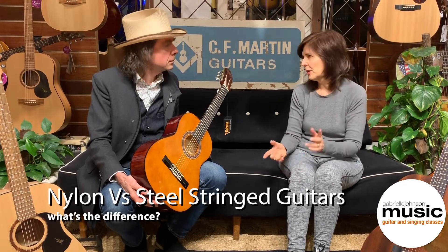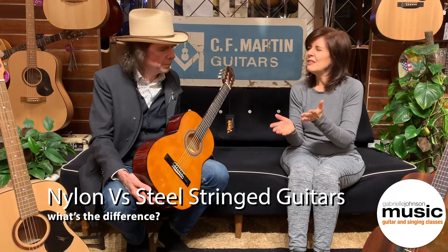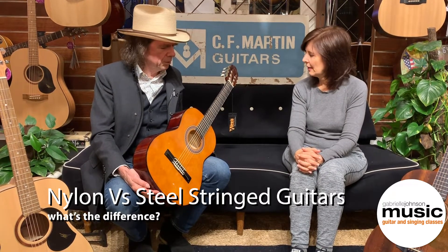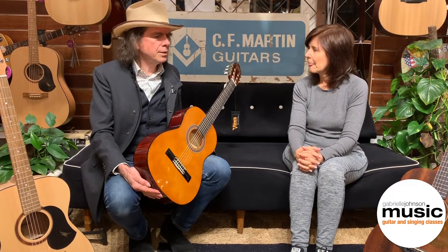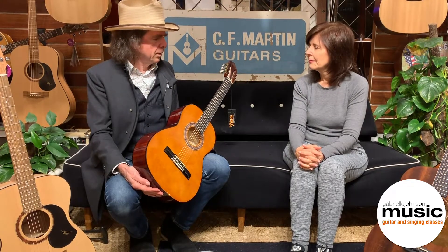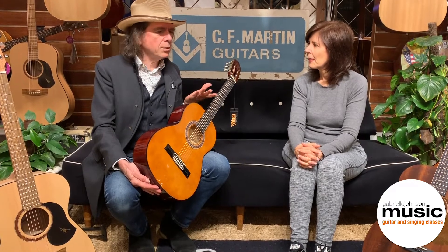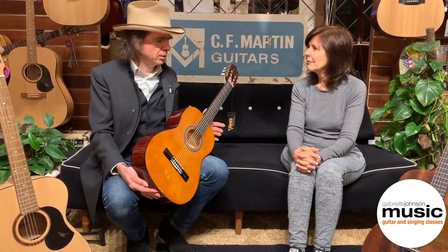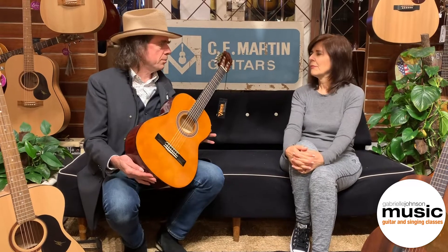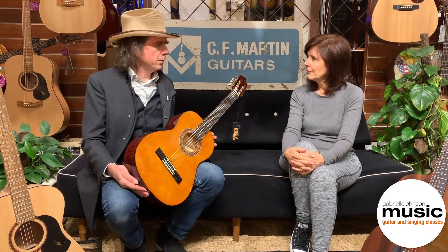I often get asked about the difference between nylon and steel strings. So for a beginner child, say 8, 10, 12 years old — that's a great question. Two things come into play: the first is affordability, and the second is ease of playability. A child just wants to start playing the guitar. If you have a hundred dollars to spend, you'll get better value for money in a nylon string guitar because it costs less to manufacture. So if you're on a limited budget, just get yourself a nylon string.